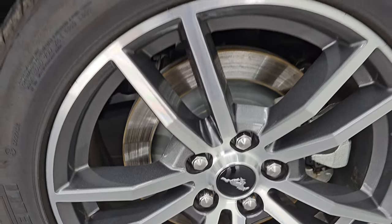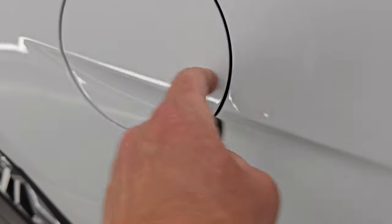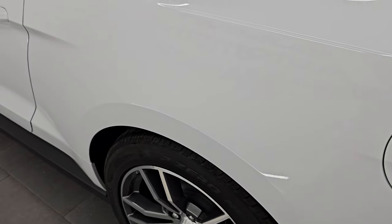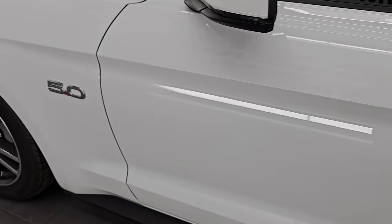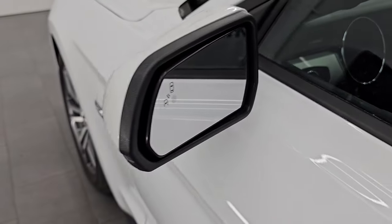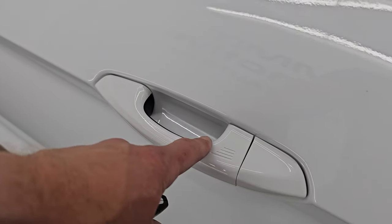I really like these wheels — let me know what you think in the comments below. It does have the capless fuel fill, which is a really nice feature — never get gas on your hands again. Down the rest of the side of the car, the door is in fantastic condition. It does have blind spot monitoring and built-in directional signals in those mirrors, and the intelligent access.